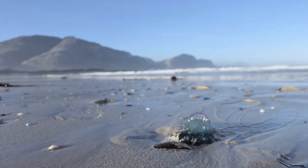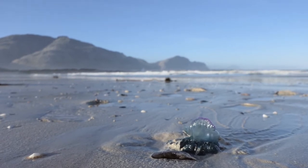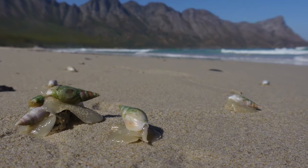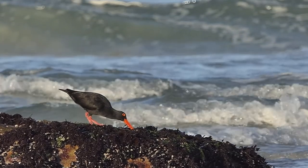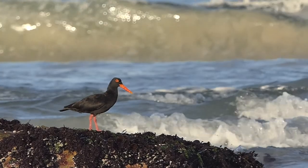On the sandy beaches of South Africa resides a sea snail that is endemic to this part of the world: Bulia digitalis, the finger plough snail. While other land animals feed on top, Bulia digitalis lays buried under the waves, waiting patiently.